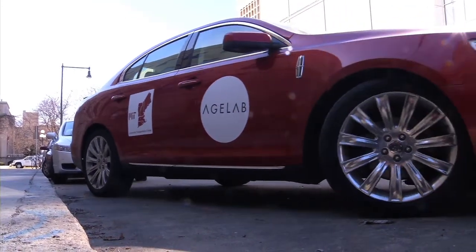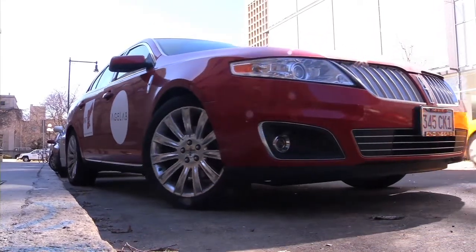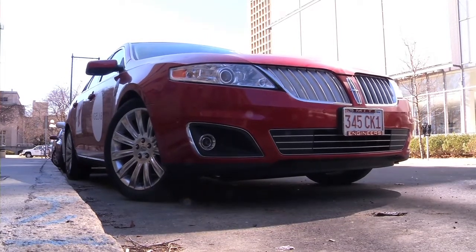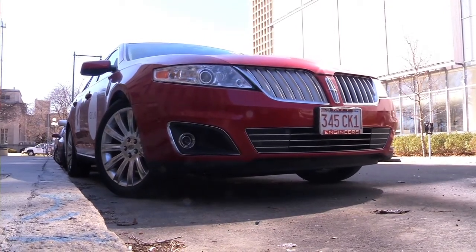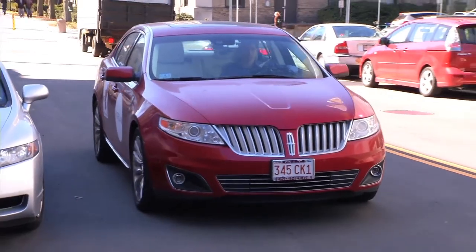This is the first time many people have taken their hands off the wheel and began to trust the technology. In some of our work here, we've shown that with appropriate training, people can begin to trust that technology rather quickly. One of the areas we're looking at right now is how different levels of education about the technology begin to impact their trust and their desire to use it.